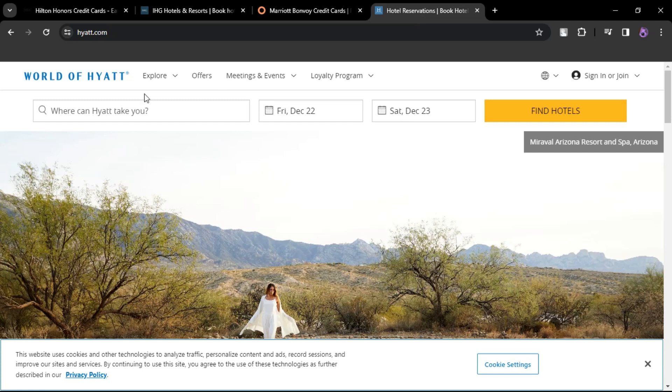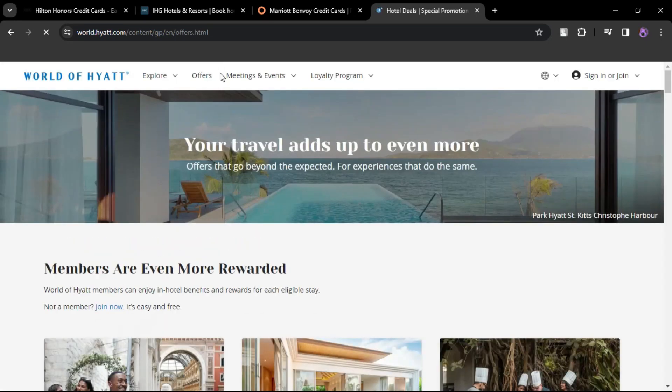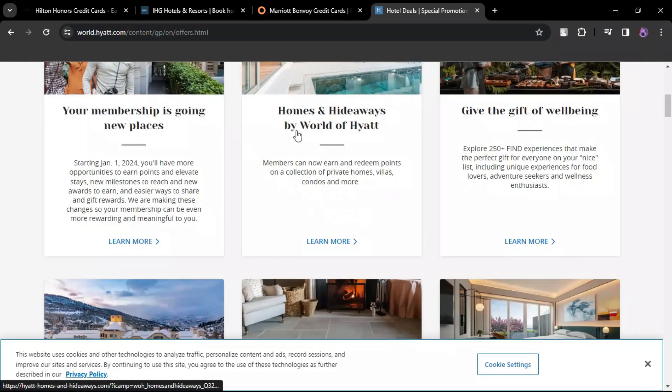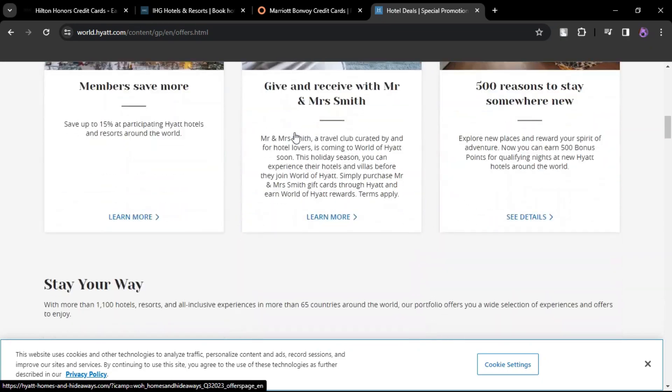World of Hyatt Credit Card. Annual fee $95. Cardholders enjoy a complimentary night at any Category 1–4 Hyatt Hotel or Resort each year. Spending $15,000 in a calendar year can earn an extra free night. These are the best hotel credit cards with free nights.